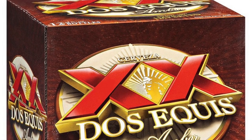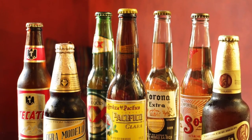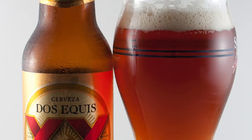Dos Equis Amber is a Vienna-style lager that first hit the United States in 1973. Is the world's most interesting man onto something with this beer, or are there far more interesting Mexican beers on the market? Find out now on Two Dudes Reviews.